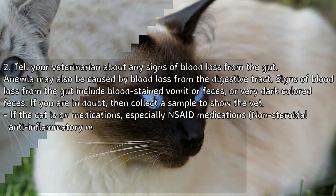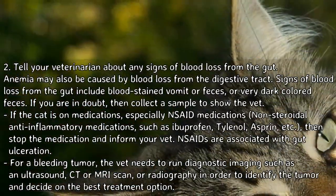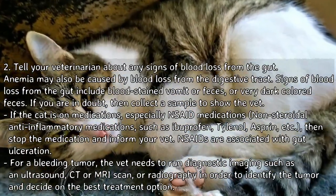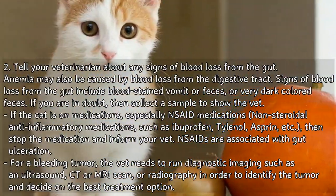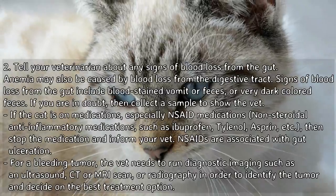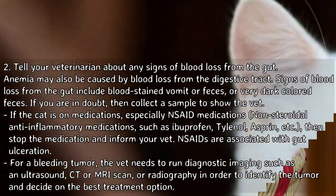Tell your veterinarian about any signs of blood loss from the gut. Anemia may also be caused by blood loss from the digestive tract. Signs include blood-stained vomit or feces, or very dark colored feces. If you are in doubt, collect a sample to show the vet. If the cat is on medications, especially NSAIDs — non-steroidal anti-inflammatory medications such as ibuprofen, Tylenol, or aspirin — stop the medication and inform your vet, as NSAIDs are associated with gut ulceration.